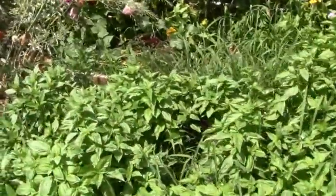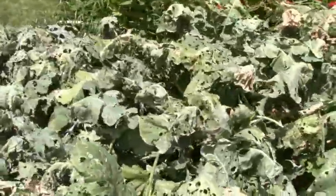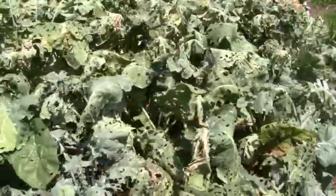Got some basil. The collards and kale — it's done. I just haven't cleaned it up.